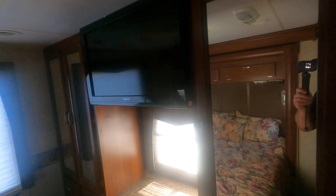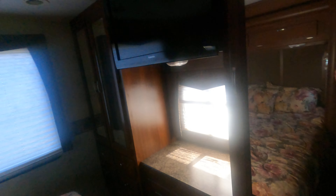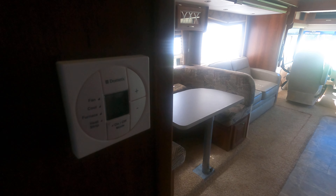This unit does have some big windows. Another television in the back and the second air conditioner above the bedroom. This is a 50 amp service. In the bathroom, you've got a really big corner shower, your toilet, and your thermostat for the central air.